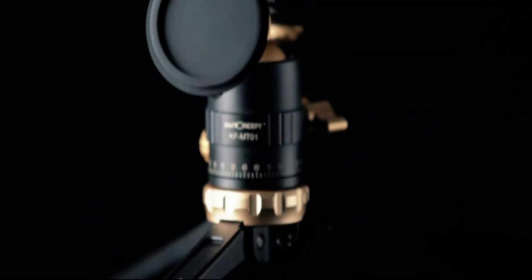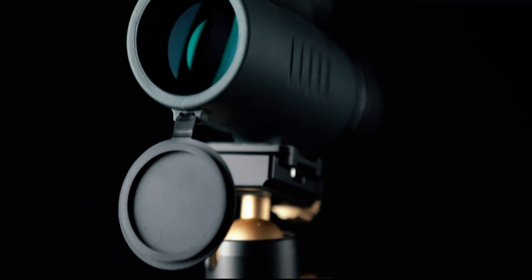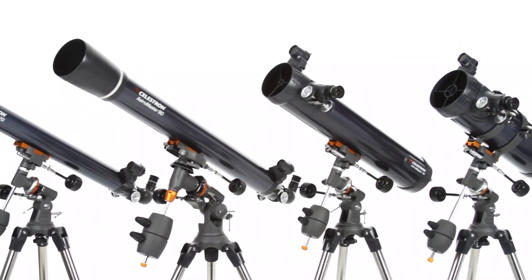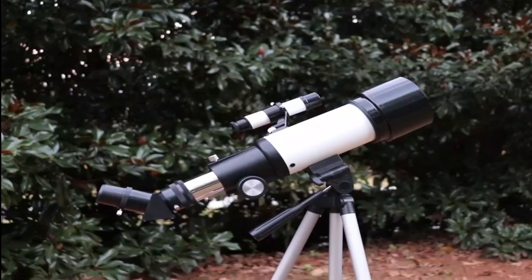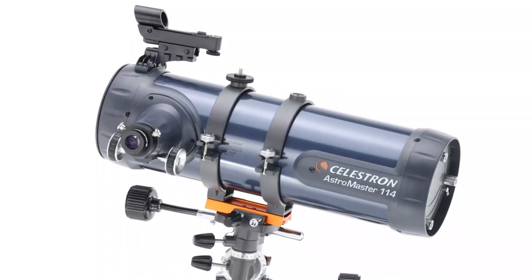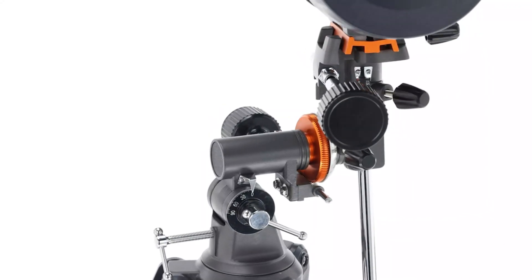A telescope is an optical instrument that gathers and magnifies distant light, enabling the observation of celestial objects such as stars, planets, and galaxies. It works by using lenses or mirrors to focus and amplify light, providing astronomers and enthusiasts with a closer view of the universe.